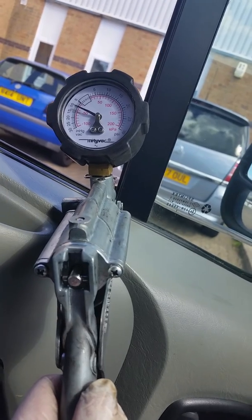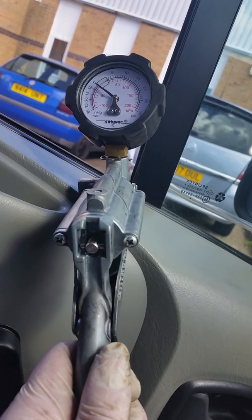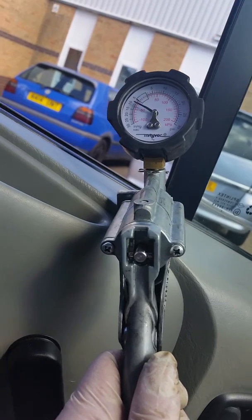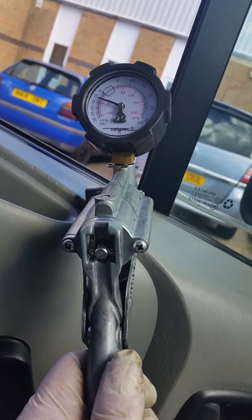Putting my foot on the pedal and pumping it — holding it down — it drops down dramatically. Release the pedal and look how slowly it climbs back up, very slowly.